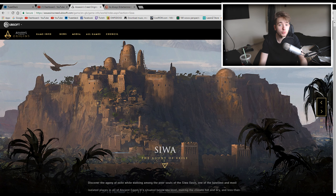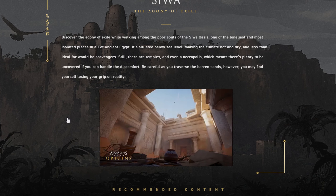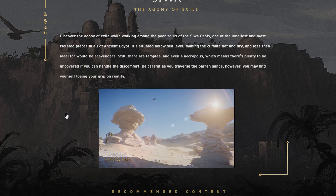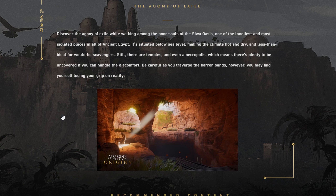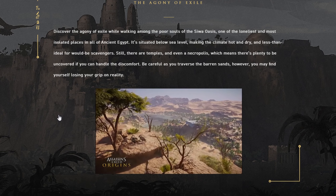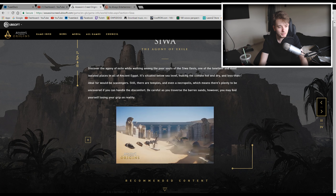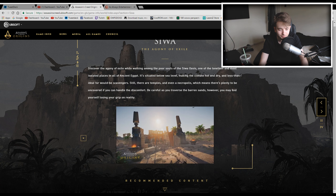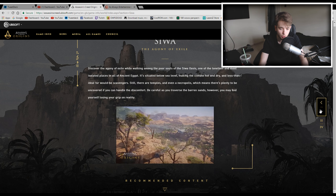The next area is Siwa, the home of Bayek, our main protagonist. The description reads: discover the agony of exile while walking among the poor souls of the Siwa oasis, one of the loneliest and most isolated places in all of ancient Egypt. It's situated below sea level, making the climate hot and dry. There are temples and even a necropolis, so there's plenty to uncover. Be careful as you traverse the barren sands — you may find yourself losing your grip on reality. That sounds like mirage stuff, which I'm expecting based on the leak.